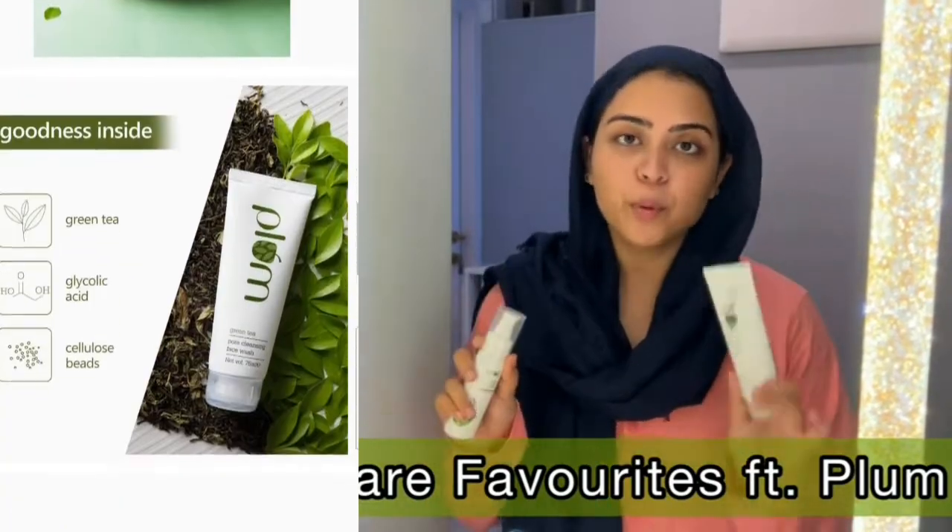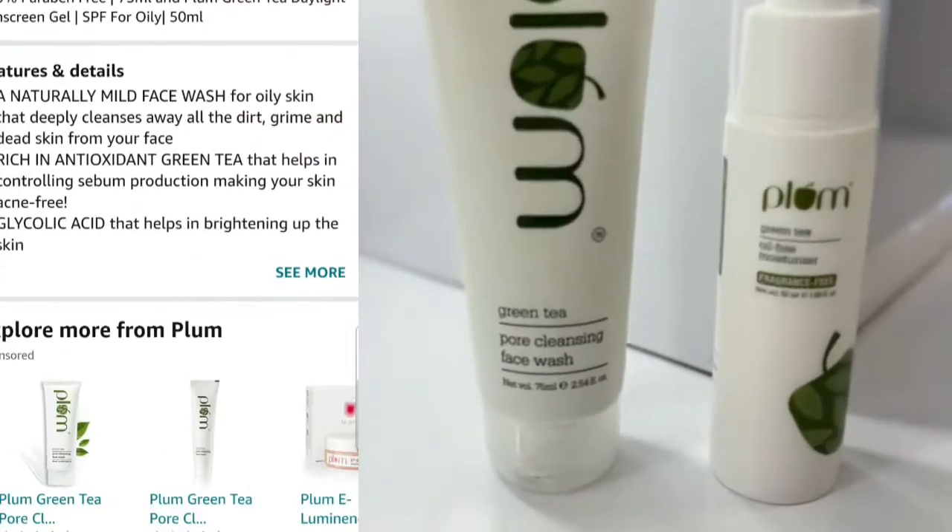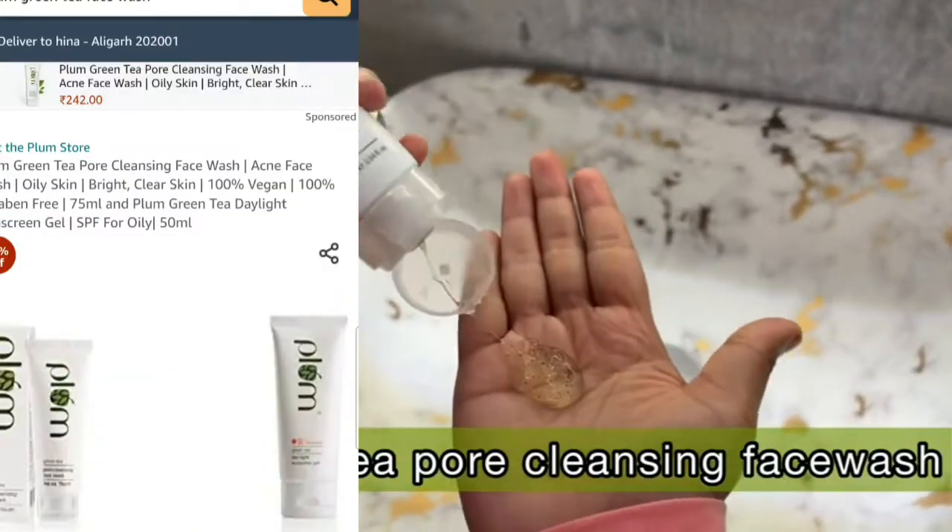I am telling you my current skincare favorite products — Plum Goodness products: Green Tea Pore Cleansing Face Wash and Green Tea Oil Free Moisturizer. First of all, I will do my face wash with Plum Goodness Green Tea Pore Cleansing Face Wash.